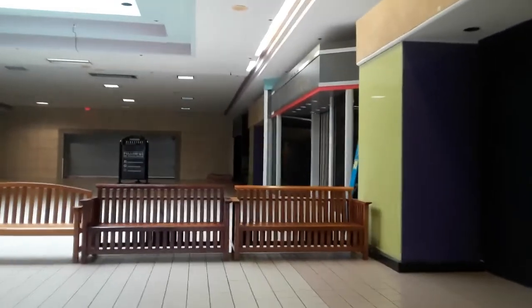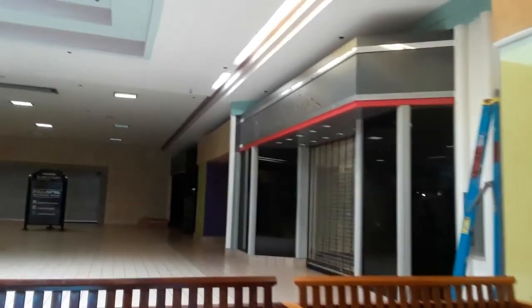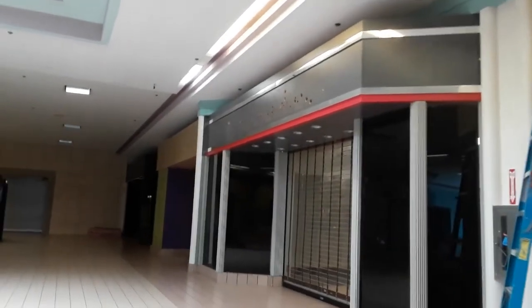The Sears wing is still blockaded by some benches — not that anybody could move them, not that there's much to see. This is the old Radio Shack, which I photographed a few times before.